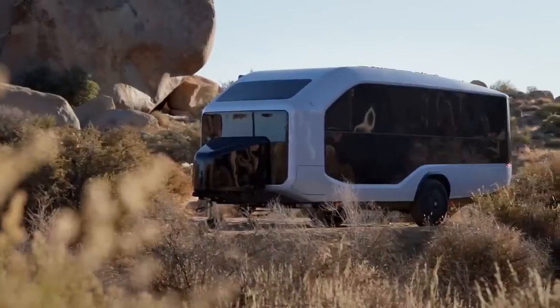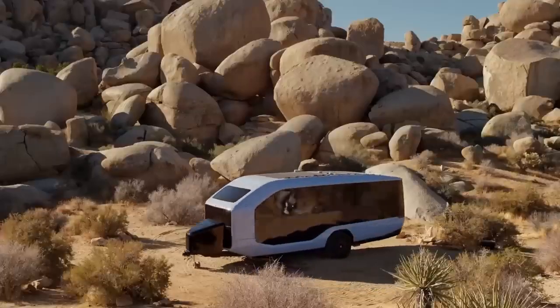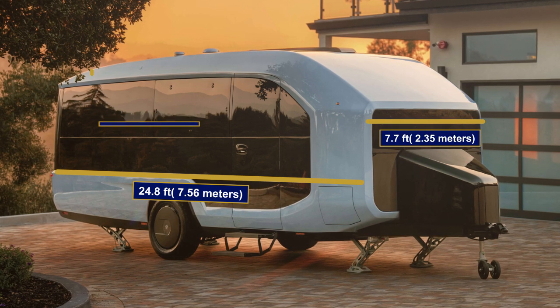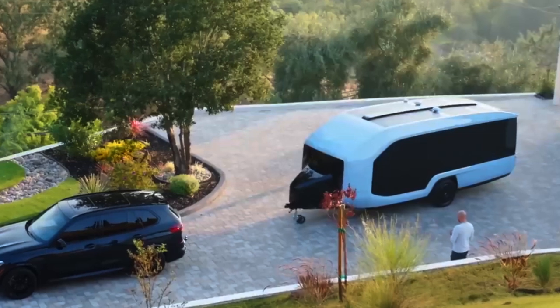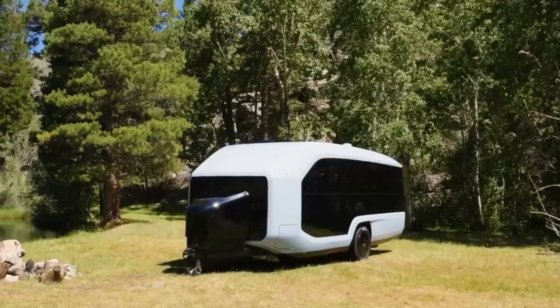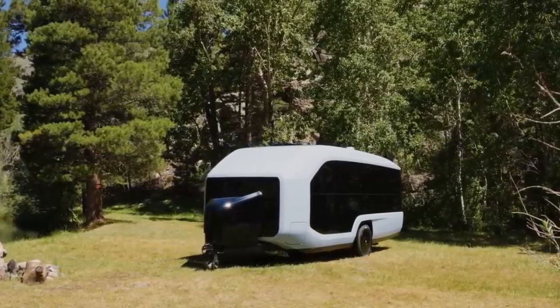Let's take a closer look at the Pebble Flow's exterior. It offers impressive dimensions — 24.8 feet long, 7.7 feet wide, and 8.9 feet tall. The price starts just above $100,000. It is aerodynamic, and Pebble claims to be 300% more aerodynamic than other trailers.